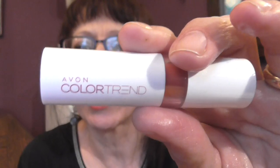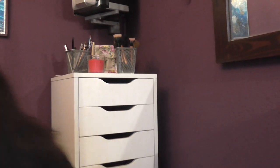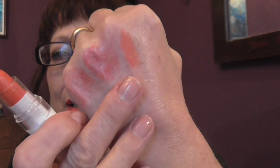The first lipstick is from Avon and it's the Colour Trend range, and the colour is Flirt. It's just a lipstick like that. That's a really sort of lovely light peach colour.